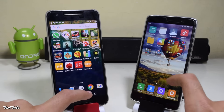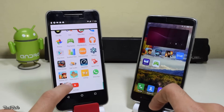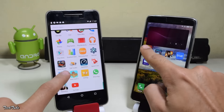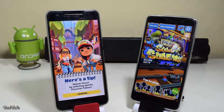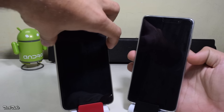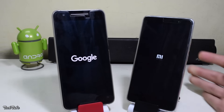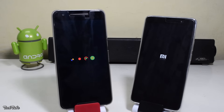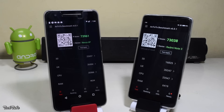Let's try a game now. This time the Note 3 beats the 6P by a big margin. The boot-up test reveals that the Note 3 is again faster than the 6P. Comparing their AnTuTu scores, although the 6P just edges it, it is quite close.